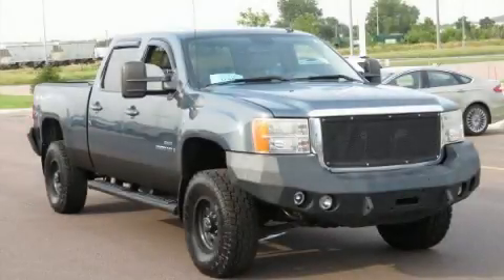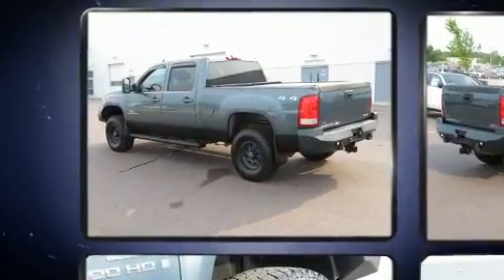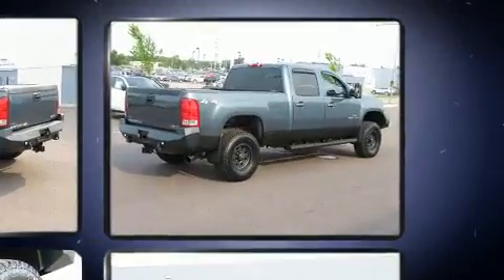Introducing the 2008 GMC Sierra 2500 HD. Smooth gear shifts are achieved thanks to the powerful eight-cylinder engine, providing a spirited yet composed ride and drive.